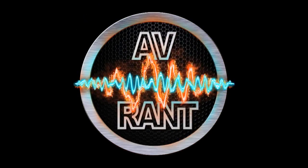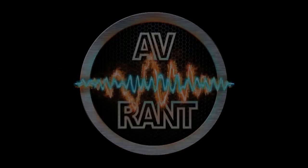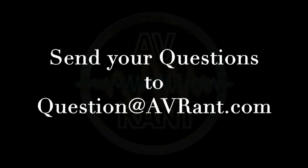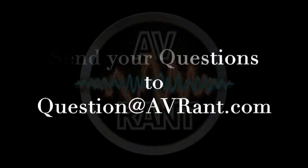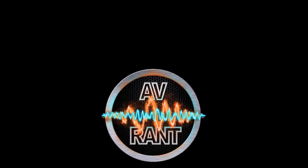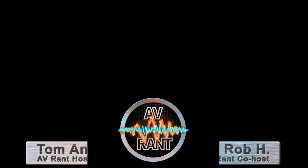We are your home theater and A.V. questions answered. This is A.V. Rant. Want your home theater or A.V. question answered by Tom and Rob? Send it to question at AVRant.com. Welcome to A.V. Rant. I'm Tom Antri and I'm here with Rob. Ron.